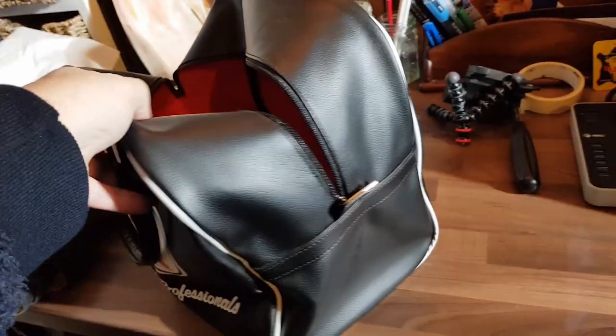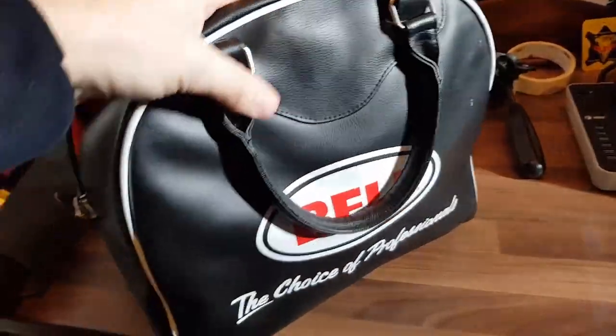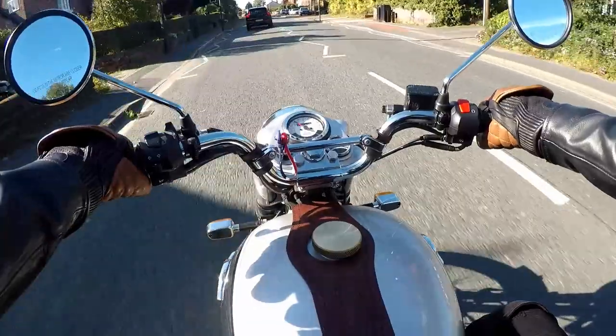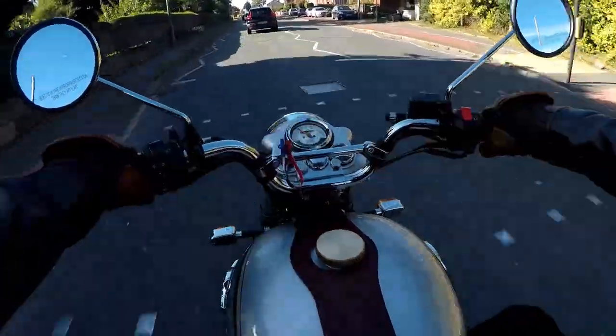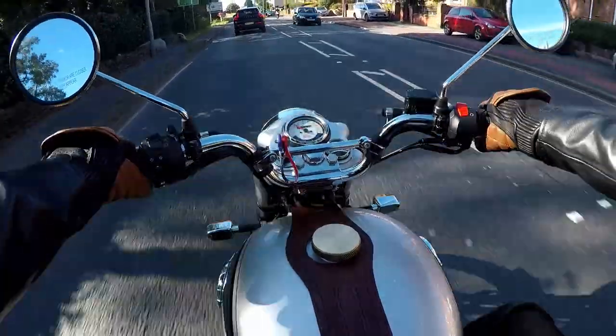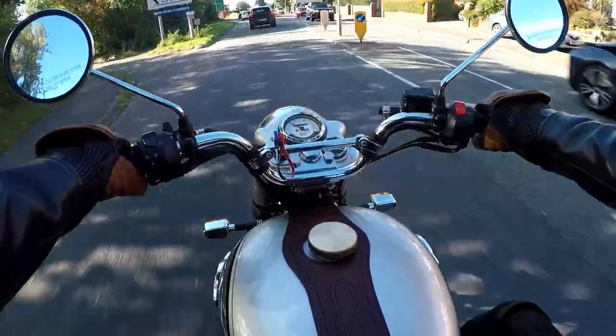So that's it for this review. Over the next months, I'll be reviewing a range of open faced and retro helmets. Please subscribe to the channel and hit the notification bell if you'd like to be kept in the loop when I post. BFN — bye for now and stay safe.